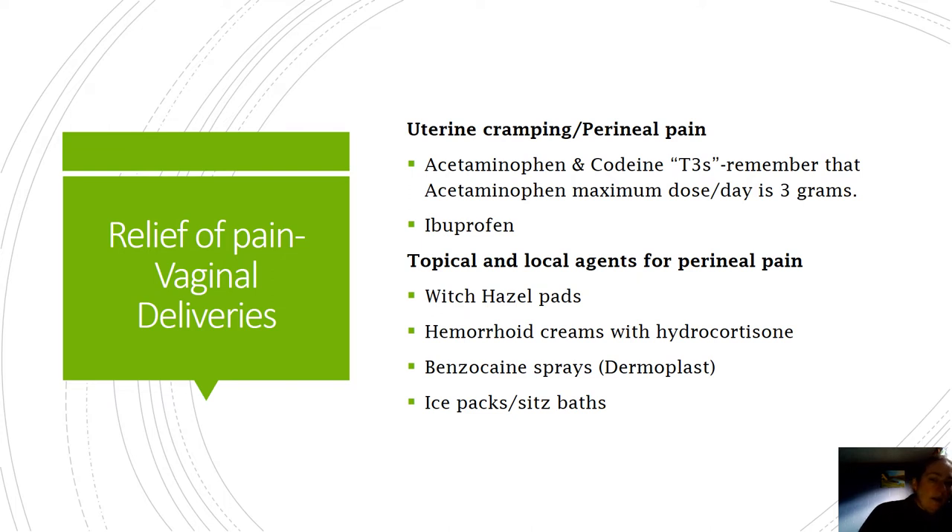Topical and local agents for perineal pain: witch hazel pads - it's like a dollar a bottle, or you can get the Tucks pads. If patients are going home and need to soak their perineal area - say with a fourth-degree laceration - we often will say pick up a bottle of witch hazel at CVS or Rite Aid. When you do your sitz bath, you can add a little bit and it really does soothe the area. Some women buy the preparation H yellow sheets - those are the same thing. Whatever the patient prefers, it's witch hazel.